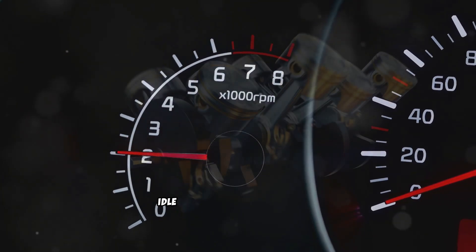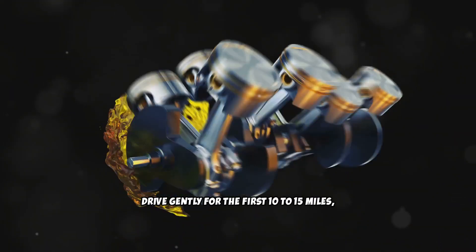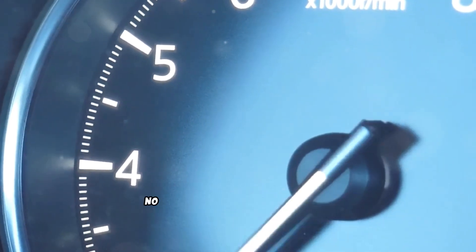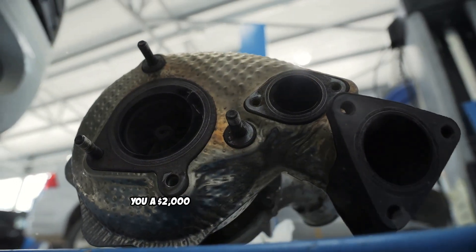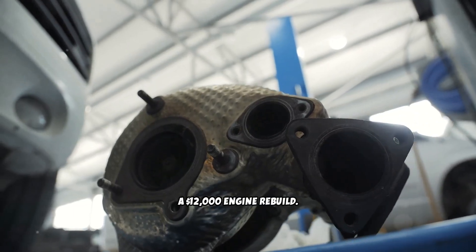The proper procedure after the initial idle period is simple but critical. Drive gently for the first 10 to 15 miles, keeping RPMs moderate and avoiding heavy acceleration or loads. No full throttle pulls, no steep hill climbs under heavy load, no highway merging at full boost. A few minutes of patience could save you a $2,000 turbocharger replacement or a $12,000 engine rebuild.